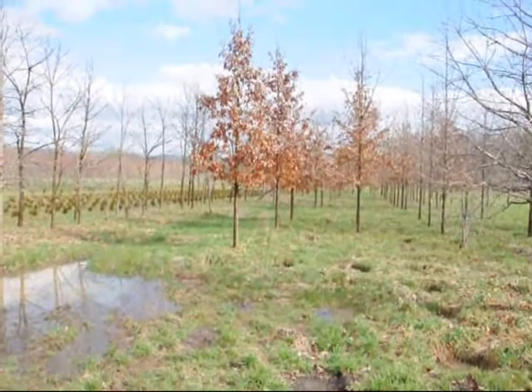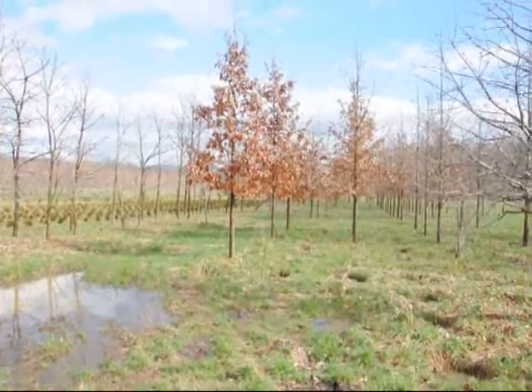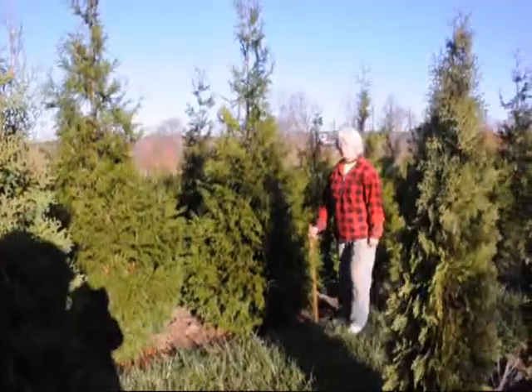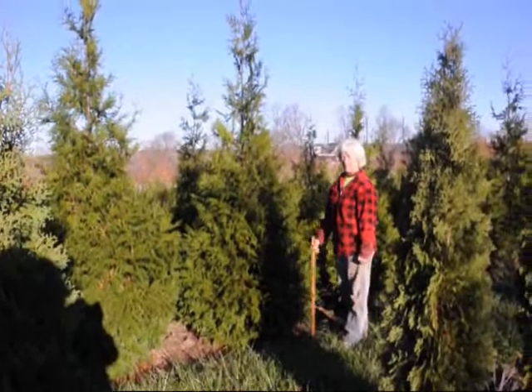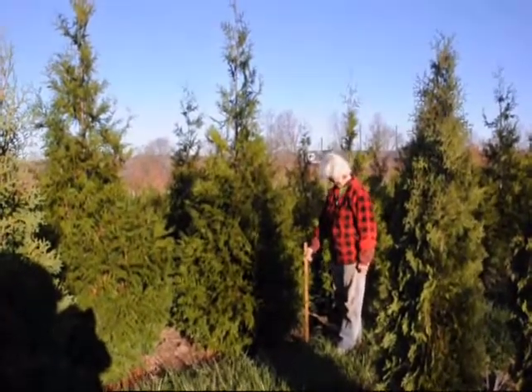These are swamp white oaks, called bi-color. Give us a call at 215-651-8729. I'm Bill Hurst, and this is Marge, my wife. We're here at Highland Hill Farm on Route 313 in Fountainville, PA.